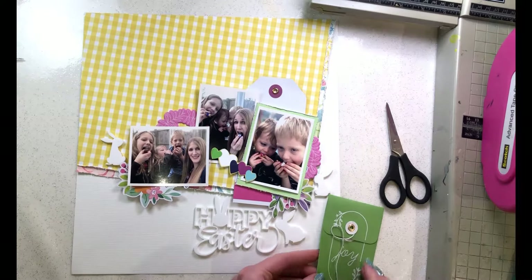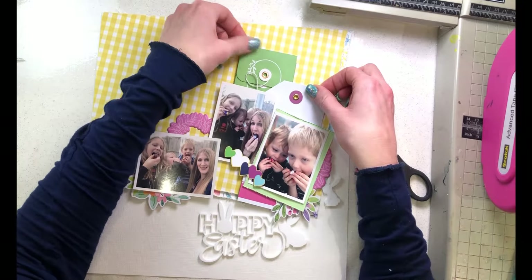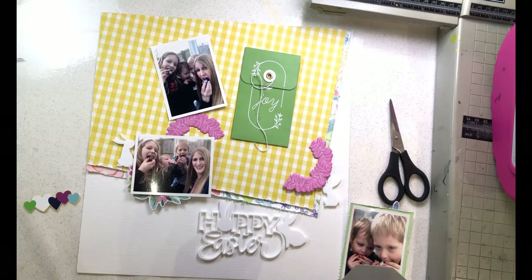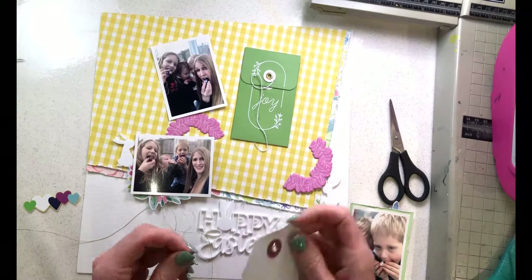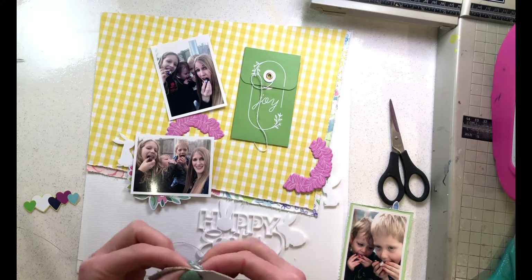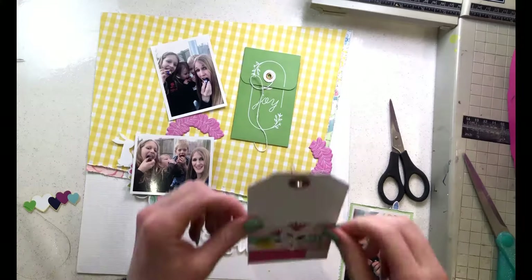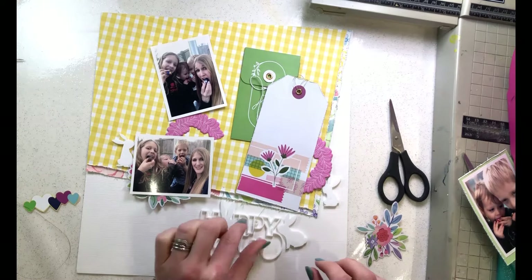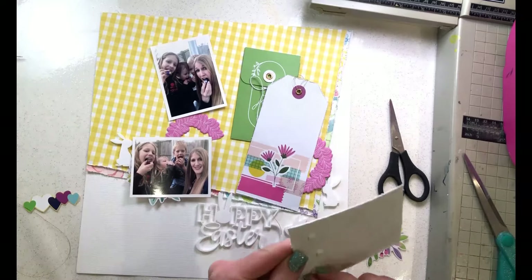I'm sticking my envelope down because it was bothering me that it was flapping up, and I'm arranging my string so it's nicely looped and stuck in place — though I go and cover most of it up anyway. I'm distressing the edges of the tag and tying some gold twine through the eyelet at the top, looped around several times and secured on the back with tape. I'll add more thread to the layout later.